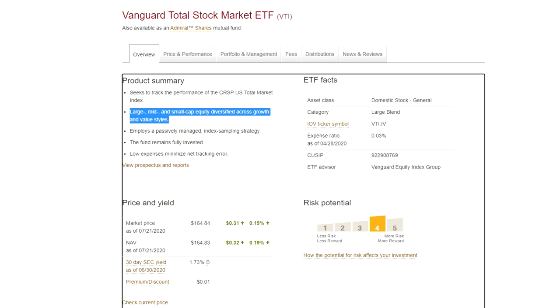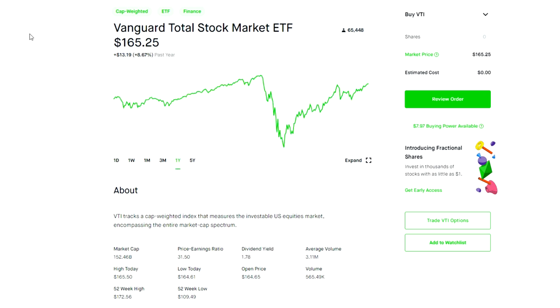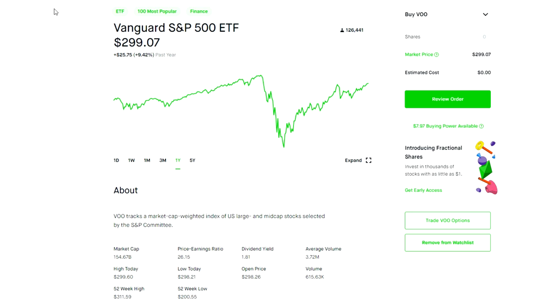VTI is another Vanguard ETF, so it has a very reasonable expense ratio of 0.03%. It is a dividend payer with a yield of 1.78%, and you can reinvest those dividends if you choose. Overall, there's really not much difference between VTI and VOO other than the fact that you're investing in a larger pool of companies. The charts are almost identical, so most people use VOO since it tracks the largest 500 companies and performance is nearly the same.